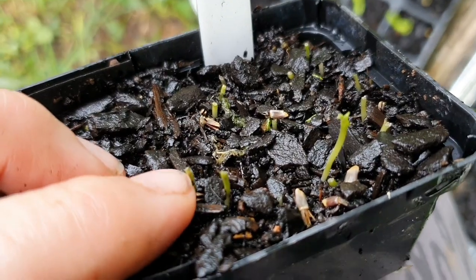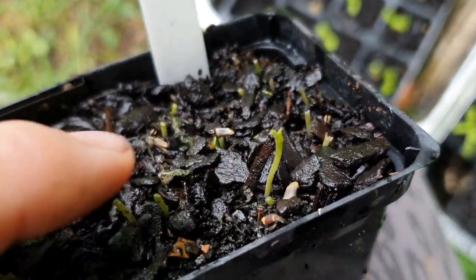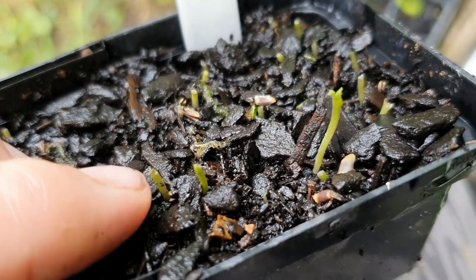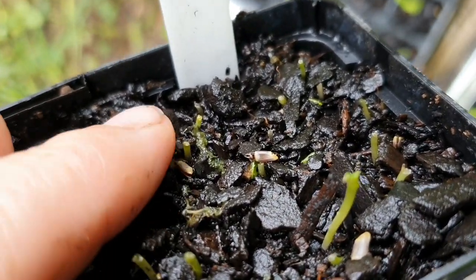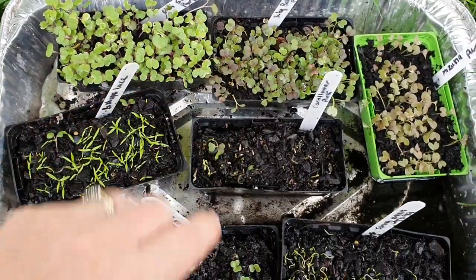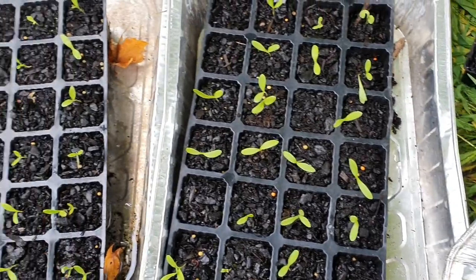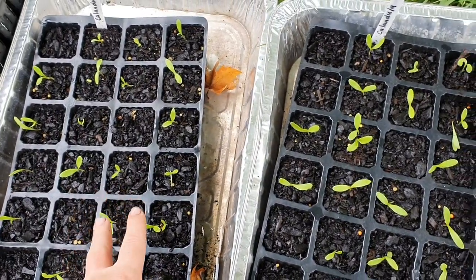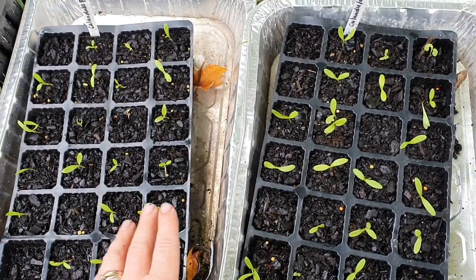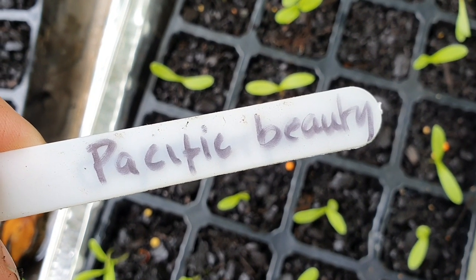I just noticed some of the tops of these seedlings have been munched on already — probably by the slugs and snails, how annoying! Over here they're only little stumps. I'll have to sow some more of those seeds, and I'll probably come out tonight and check around here to see if I can find any snails.